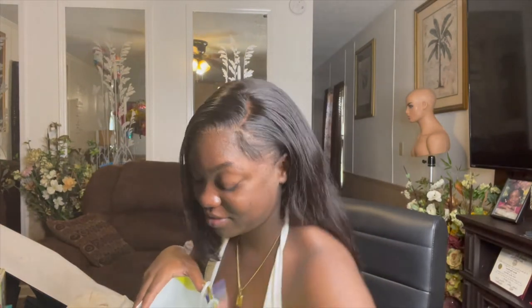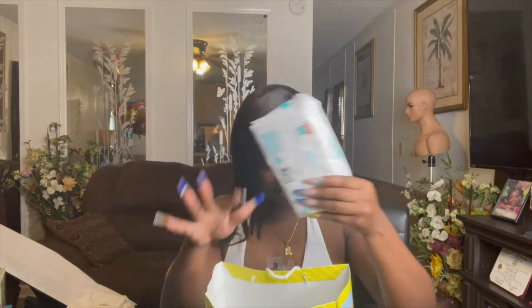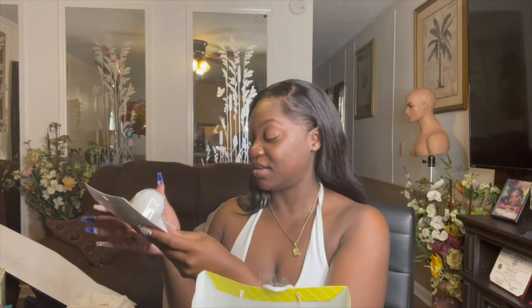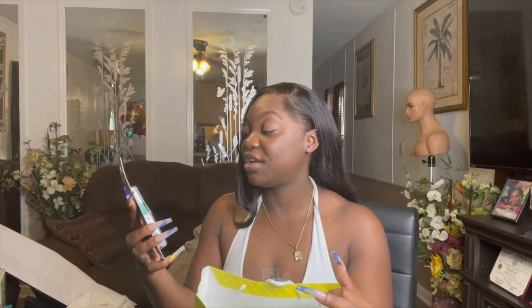Next is from my aunt Tanisha. She got him a pack of diapers, a pack of wipes, a little safety kit with a brush, comb, nail clippers, and a nasal aspirator. She also got him a three-in-one nursery thermometer and two glow-in-the-dark pacifiers — those are so cute. Thank you Aunt Tanisha!